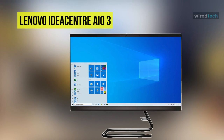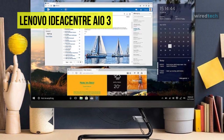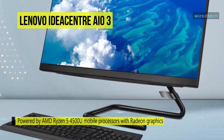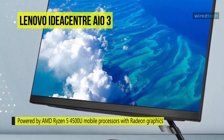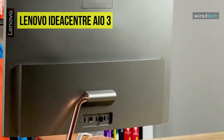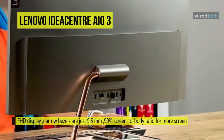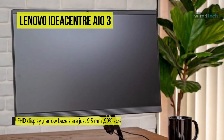Lastly, we have the Lenovo IdeaCenter AIO3. This IdeaCenter AIO3 from Lenovo is an elegant, space-saving all-in-one PC that offers decent all-around performance and a couple of unexpectedly clever design touches. It looks more like a monitor on a tubular stand, separating its processing components into a rectangular box that sits on the desk. Its FHD display delivers an outstanding wide-angle viewing experience, powered by an AMD Ryzen 5 4500U mobile processor with Radeon graphics.